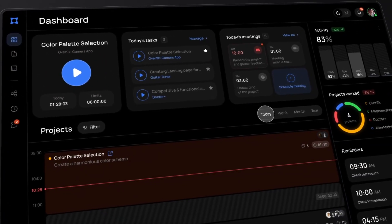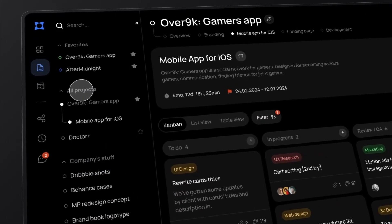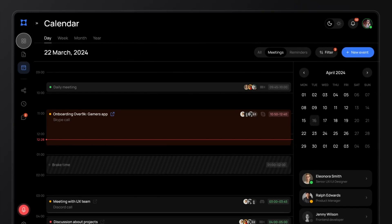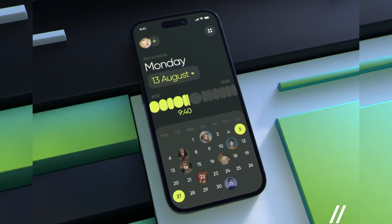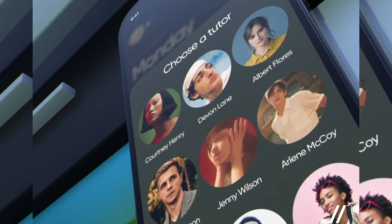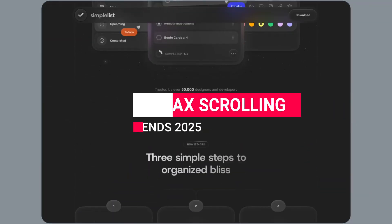Use varied box sizes for emphasis to create a natural visual hierarchy, guiding users through what's most important. Bento Box Design offers a fresh approach to UI design that's both practical and visually engaging — a trend perfect for digital experiences that prioritize clarity and user control.